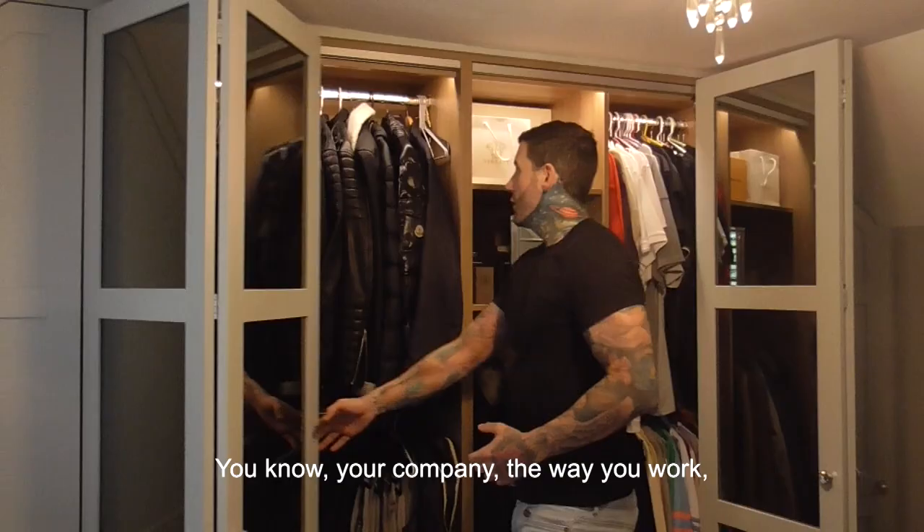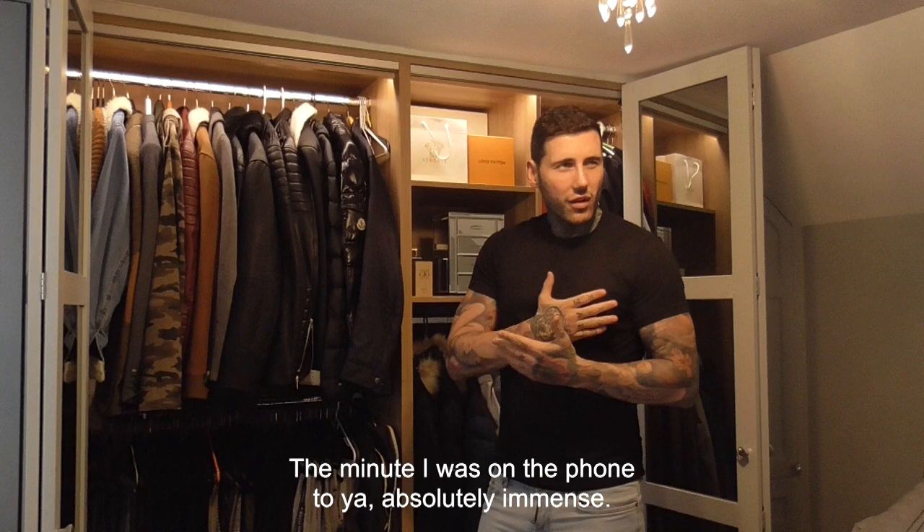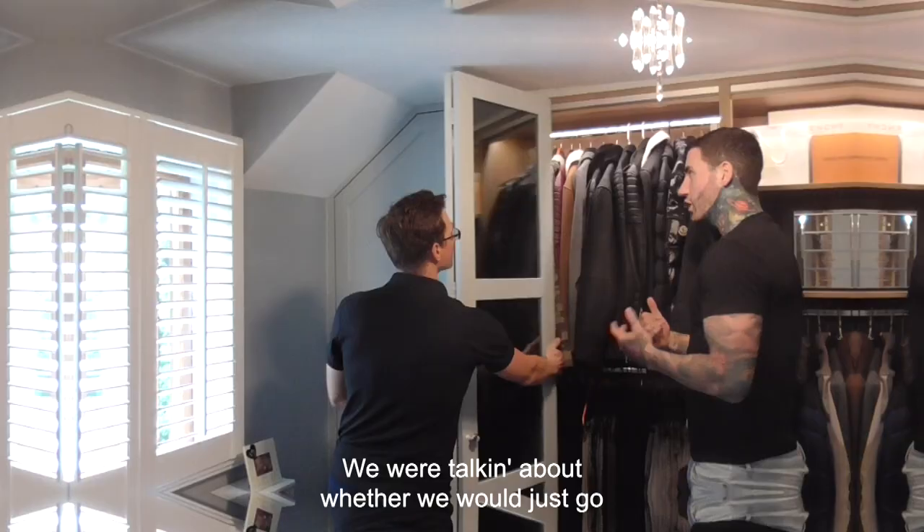Those guys did two days' work in one day. Credit to your team and your company — the way you work from the minute I was on the phone to you, the technical drawings, the measurements, everything was structured and planned to perfection. These guys are the best in the business. I went to them because they are the best — it's word of mouth.